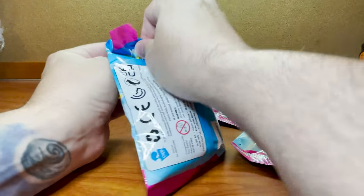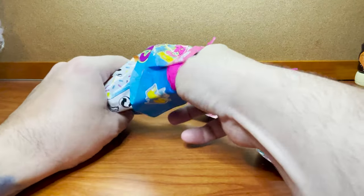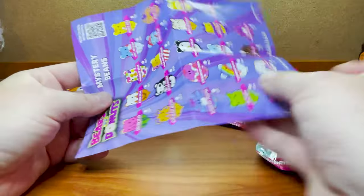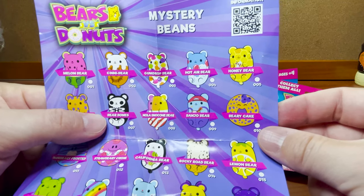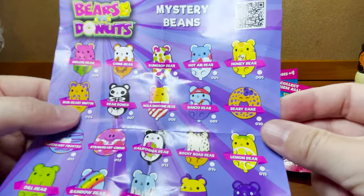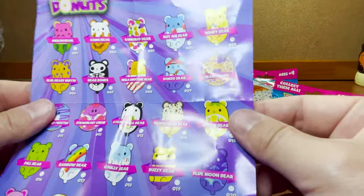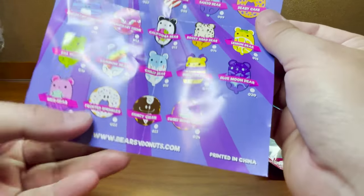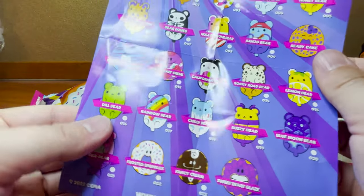Here's our first one. Let's see the checklist first. There are so many. We definitely want the Bear Bones — love it. We also love the little skeleton one, so we need the Cinnabare. And there are so many good ones: the Honey Bear, the Berry Cake donuts, the Fancy Cream, and the Dill Bear. Oh, these are so cool.